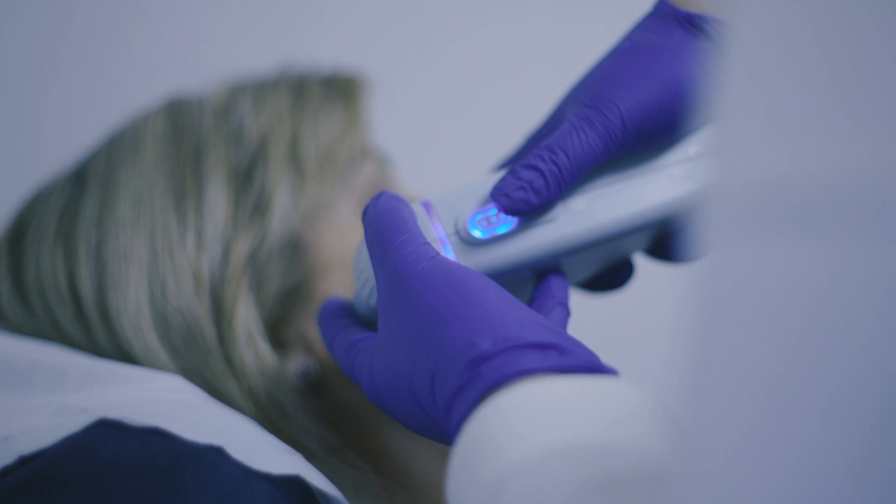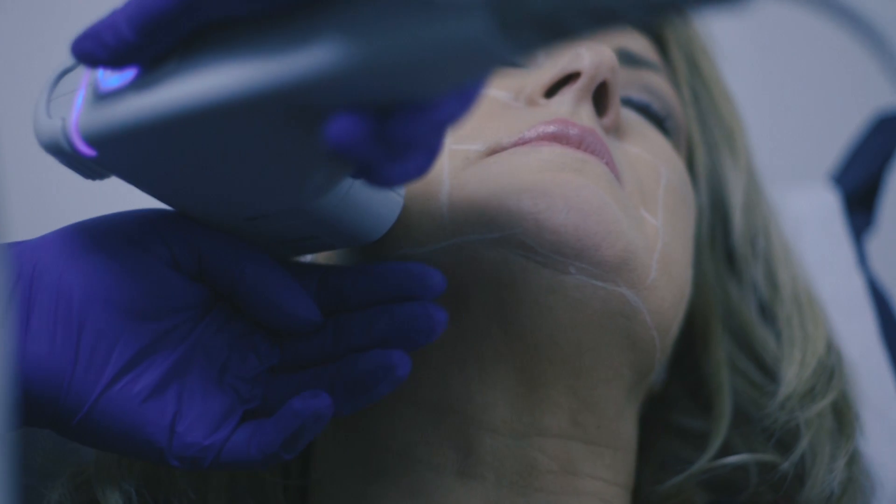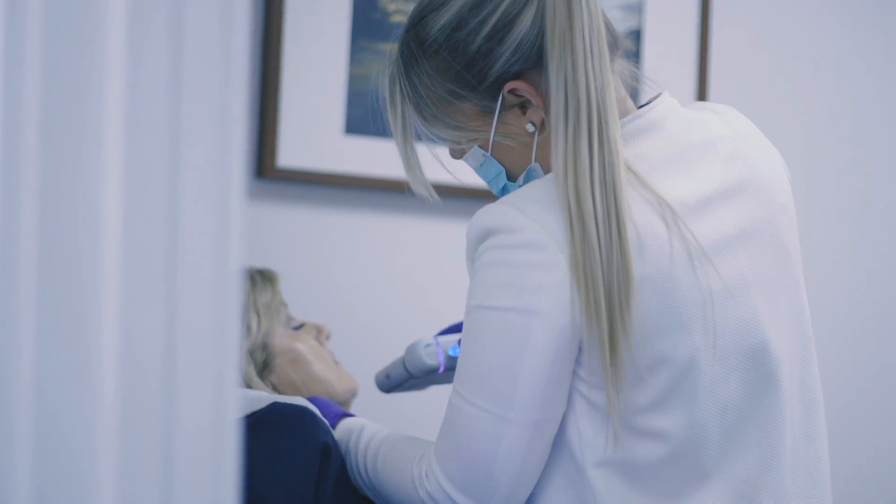Most clients tolerate the treatment very well. Others may find it painful in certain areas, but we can accommodate this and ensure that you're comfortable throughout the treatment.